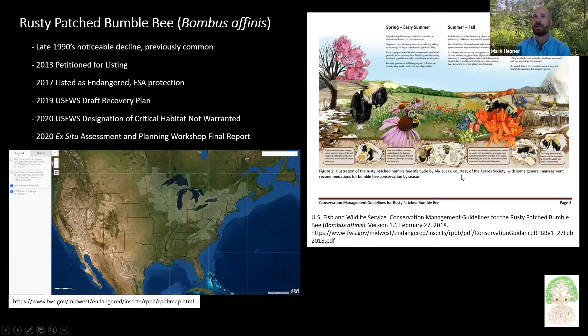A little about rusty patch bumblebee life history: their colony has an annual life cycle where a queen emerges in spring, searches for a nest, and collects resources to grow the colony. She starts laying workers, which are all female. The colony eventually grows large enough that she no longer leaves the nest — the workers do. Around mid-summer, she shifts to laying males and females. Those emerge and mate, and the new mated gynes, next year's queens, find a place to hibernate over winter. The rest of the colony dies at frost or with limited resources.